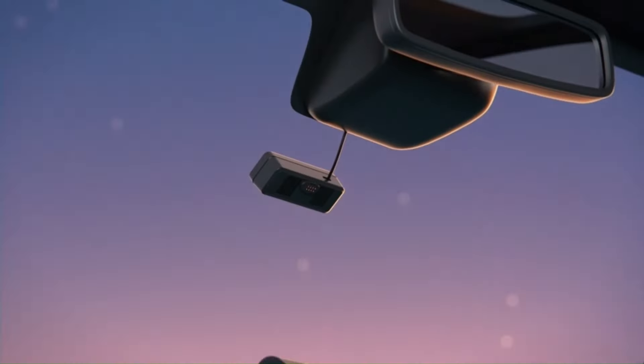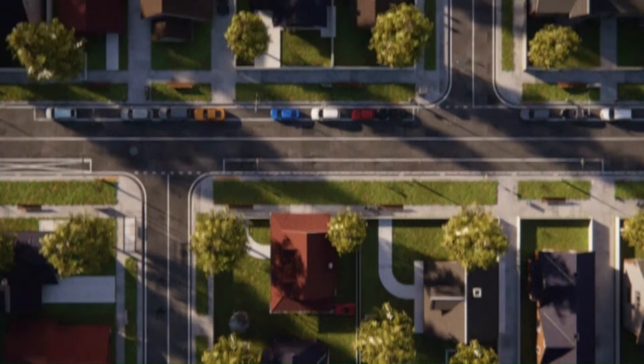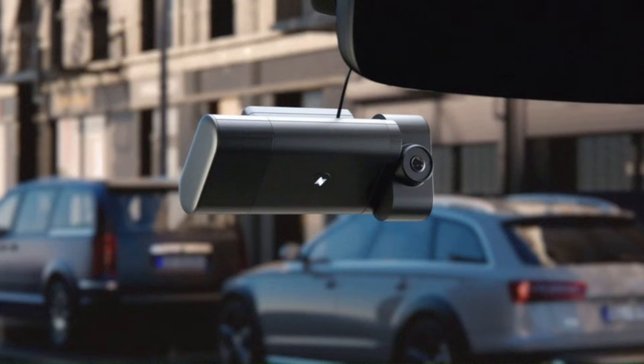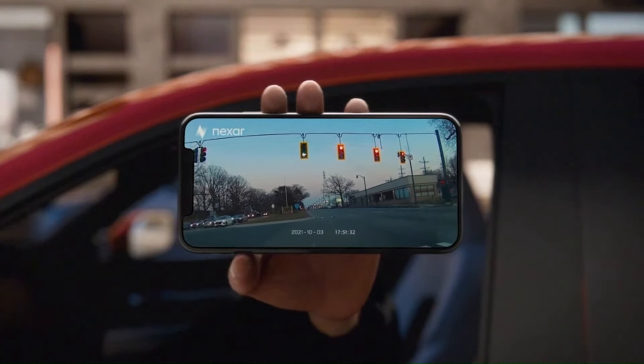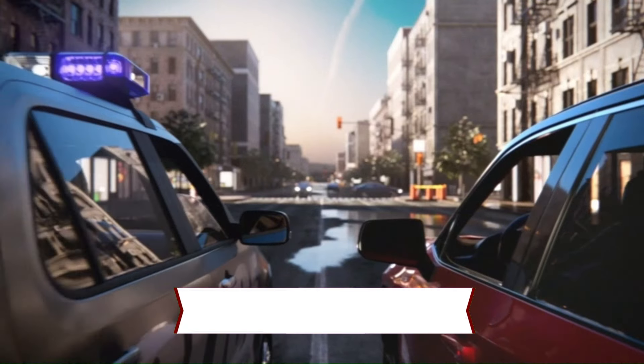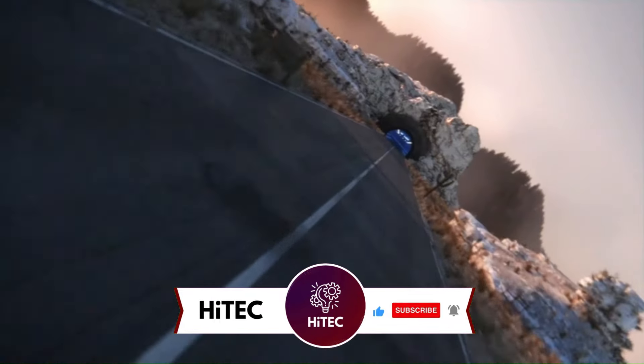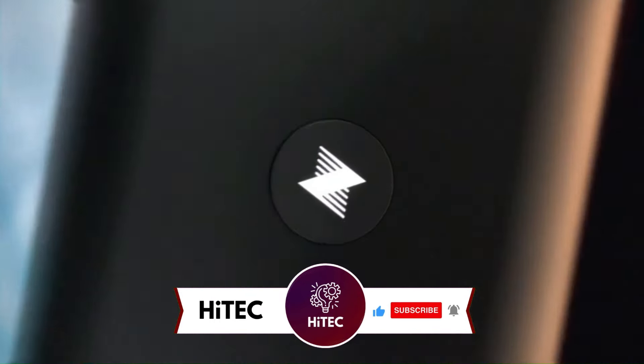Welcome back to Hitech, the ultimate destination for your daily tech fix. We've got an exciting lineup of the top 5 best dash cams of 2024 that will leave you in awe. But before we dive into the tech goodness, if you're new here, don't forget to hit that subscribe button and ring the notification bell so you never miss out on the latest and greatest in the world of technology.